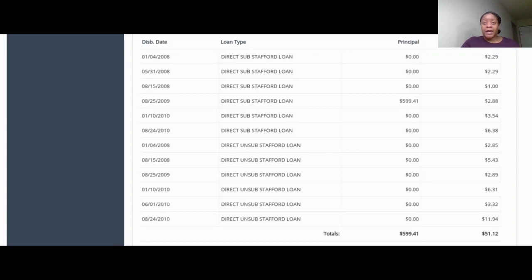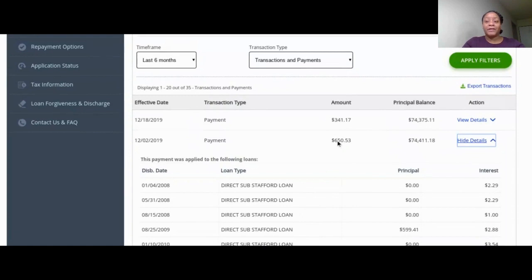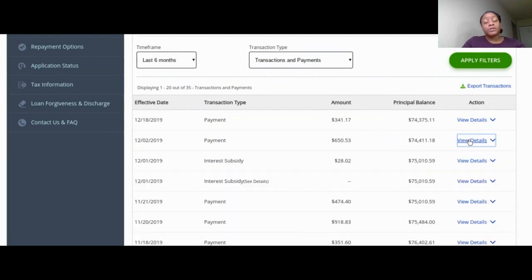I accidentally logged into my student loan account instead of EveryDollar and my payment had posted, which is weird. I was looking at something else just to total up how much interest I'm paying this month — that's why I had that open.